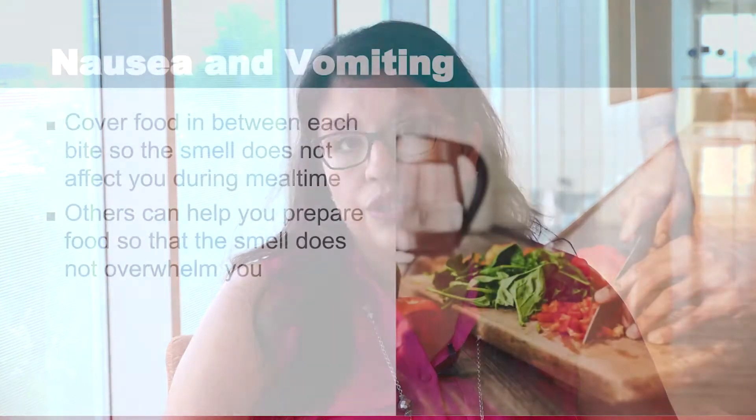Part of that is that your nose may become more sensitive during treatment, and if you have to smell the food once you heat it up, it smells even stronger. So a cool food may be easier for you to tolerate because you're not smelling it so strongly.